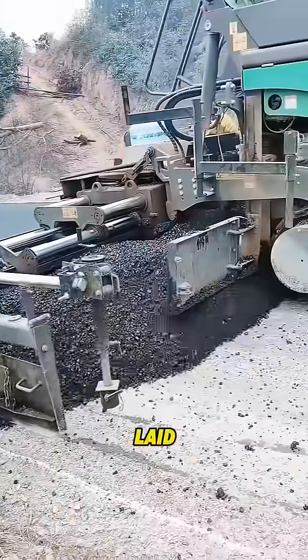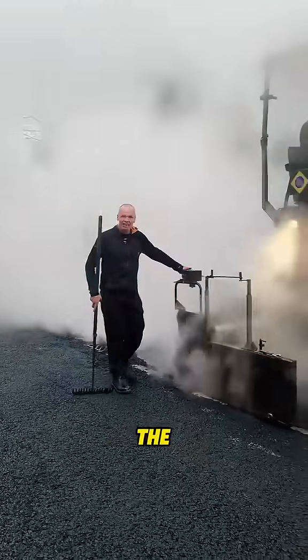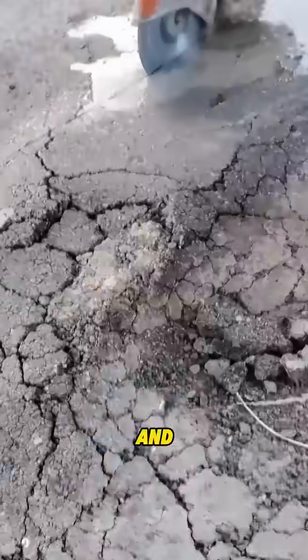Hot asphalt expands when laid, then contracts as it cools. The edges start lifting, and over time the road cracks, warps, and falls apart.